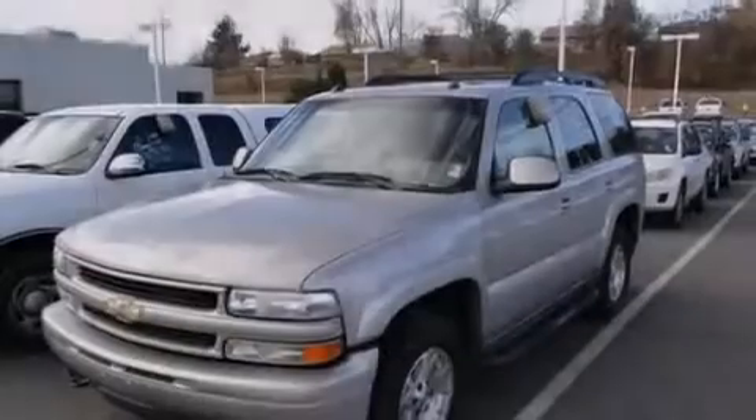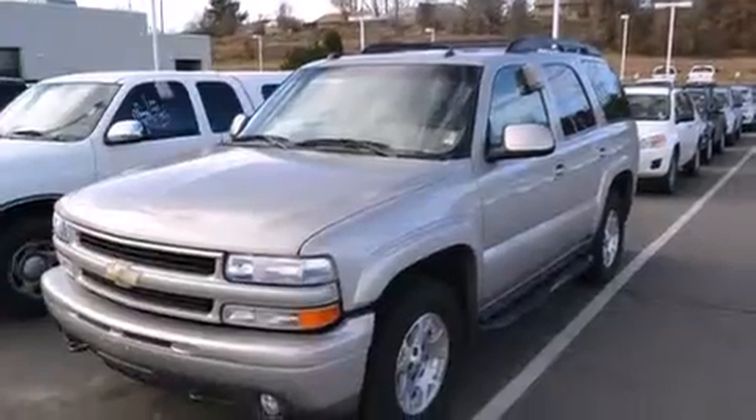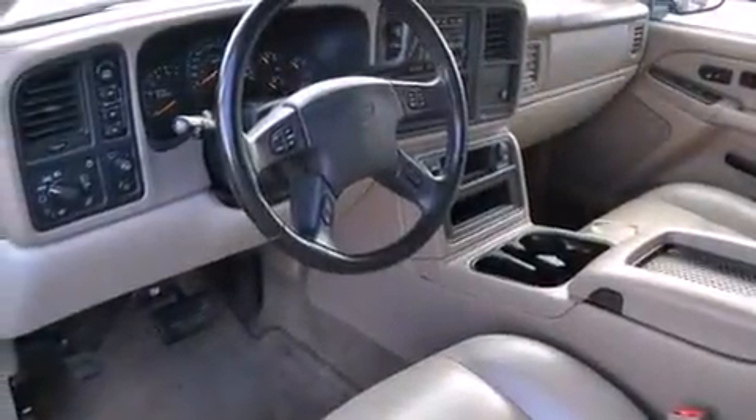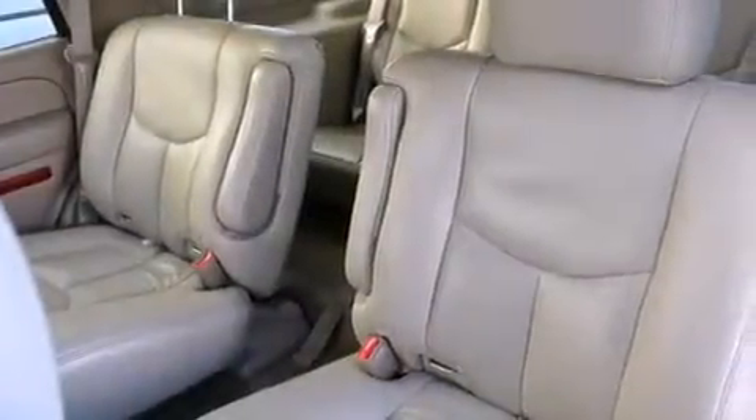Features include a power driver's seat, air conditioning, cruise control, a CD player, a leather-wrapped steering wheel, a split-folding rear seat, an auto-dimming rear-view mirror, a rear window defroster, and a keyless entry system.